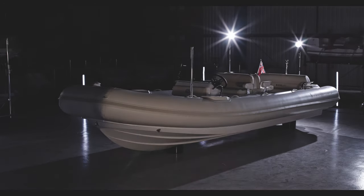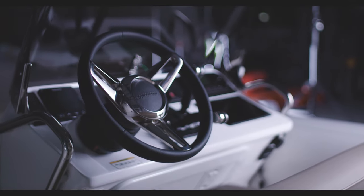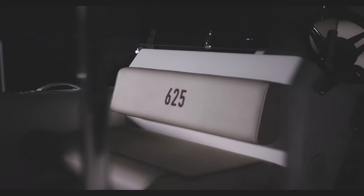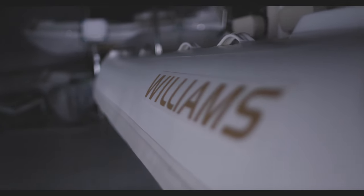This is the Dieseljet 625, the flagship model in the Williams Dieseljet range. At 6.3 metres long and 2.4 metres wide, it's capable of 46 miles an hour, and is widely regarded as the ultimate do-it-all luxury yacht tender.